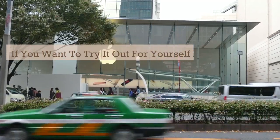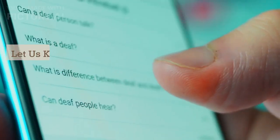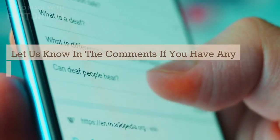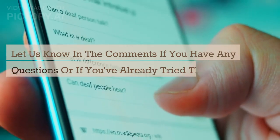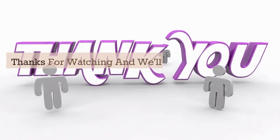If you want to try it out for yourself, be sure to visit the Google Play Store or Apple App Store and download the app. Let us know in the comments if you have any questions or if you've already tried the Google Selfie AI. Don't forget to like this video and subscribe to our channel for more exciting content like this. Thanks for watching, and we'll see you in the next one!